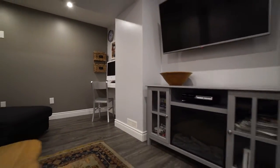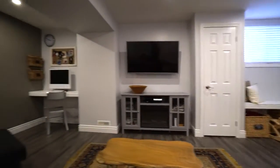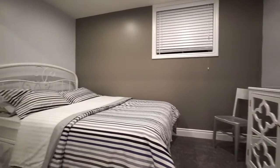The lower level has also been fully finished in this place. It gives you a lot of great extra space. You can hang out down here, watch a movie, kids have some great area to play. If you have a teenager or an in-law, somebody who needs some space for their own, you've got another bedroom and a full bathroom down here as well.